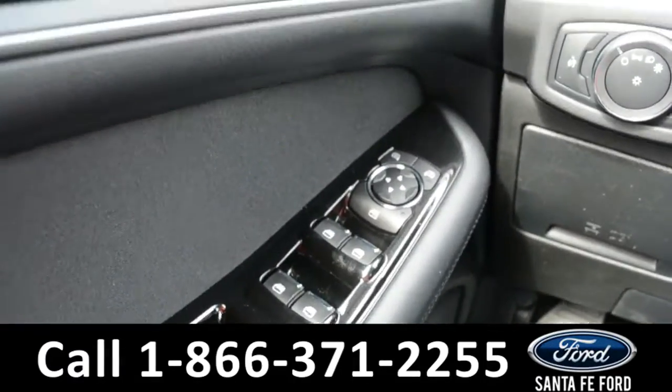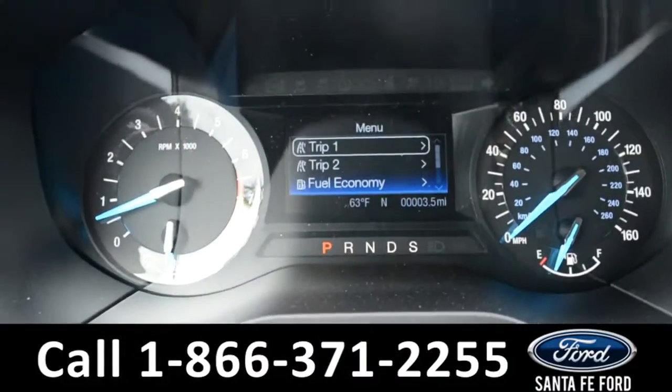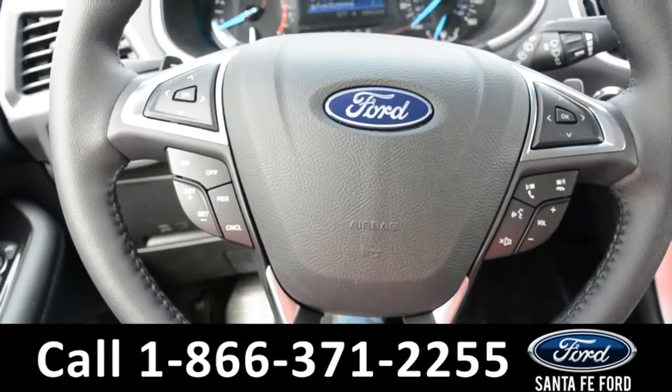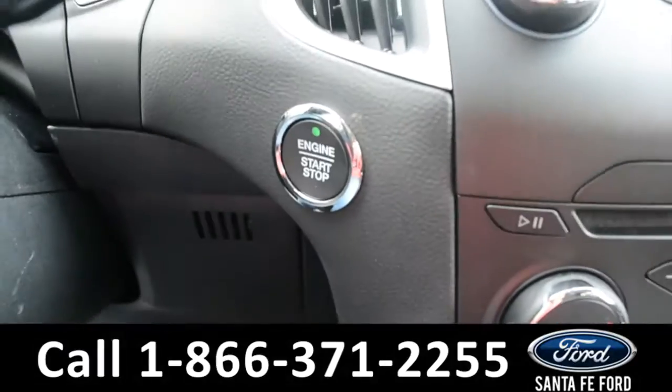On the inside there are powered windows, locks, and mirrors. The dashboard has a digital compass and outside temperature display. On the steering wheel there's cruise control, Bluetooth, and media functions, as well as push to start.